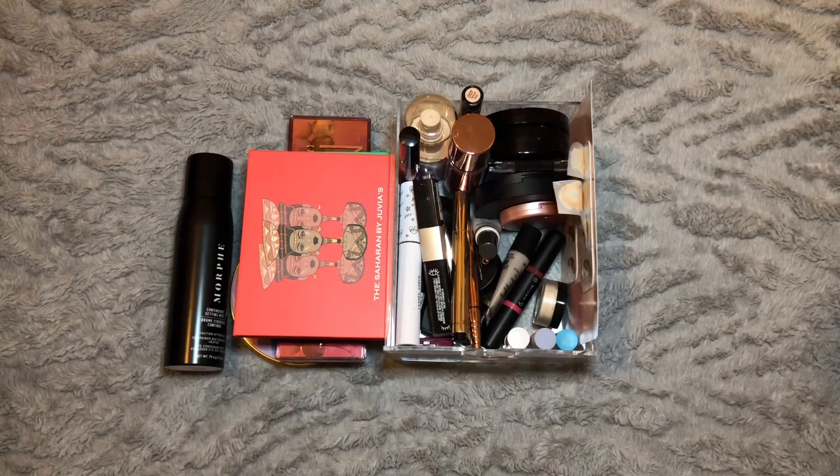Hi everyone, welcome back to my channel. For today's video we have my everyday makeup drawer. I'm going to be going over the items I've been using over the month of August and then show you the items I've shopped my stash for for the month of September. We don't have quite a lot to get through so I will crack on.